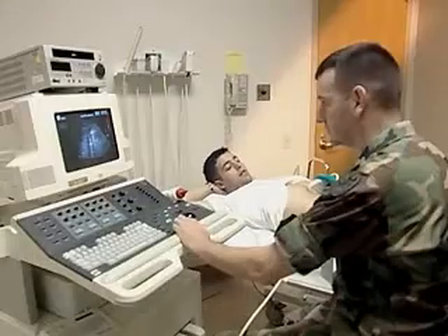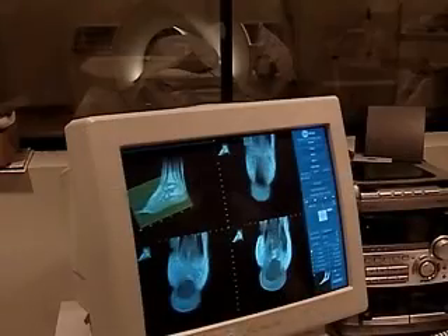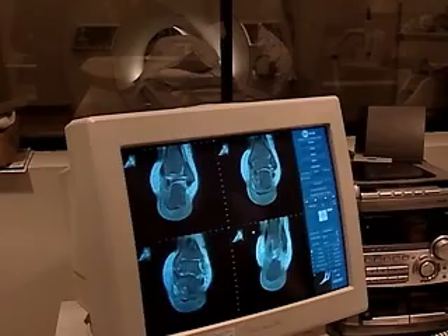With additional on-the-job training, your duty could be to work with computerized tomography, also known as a CAT scan, ultrasound, or magnetic resonance imaging, better known as MRI.